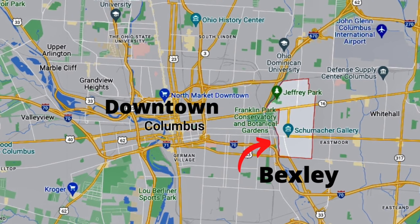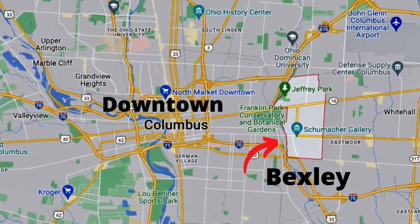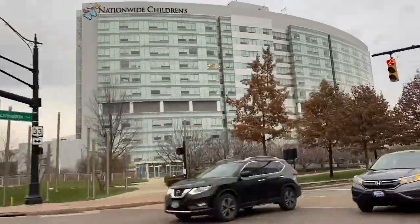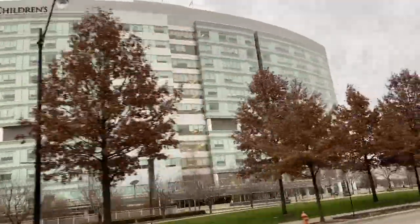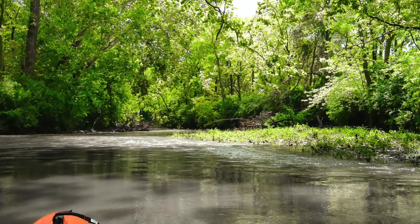If you want to know what it's like to work, live, play, and raise a family in Columbus, you'll want to see our videos. Now back to Bexley. If you're not from here, Bexley stands just a little over three miles from downtown. It's just east of downtown and very close if you work there or at Nationwide Children's. There's also Capital University here, so it's very convenient to a lot of places. It's a tight-knit community that sits right along the Alum Creek.